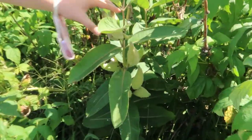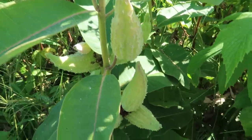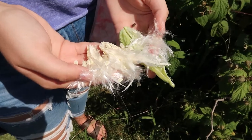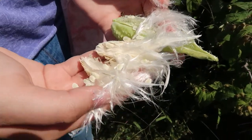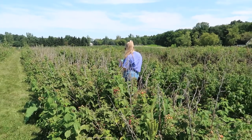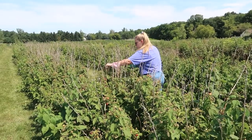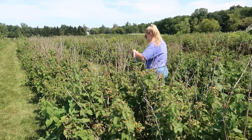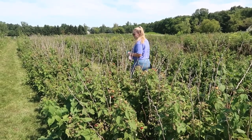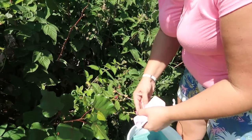Any idea what this is? I'm assuming it's a pest deterrent, like a companion plant. We've seen these all throughout the raspberries. This is the fall raspberry crop and it's pretty light picking this time.